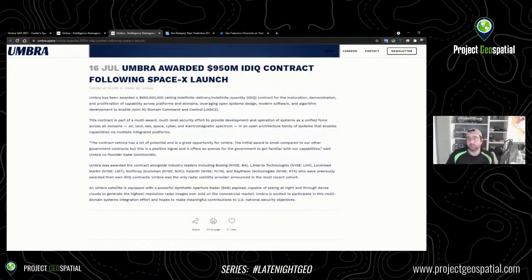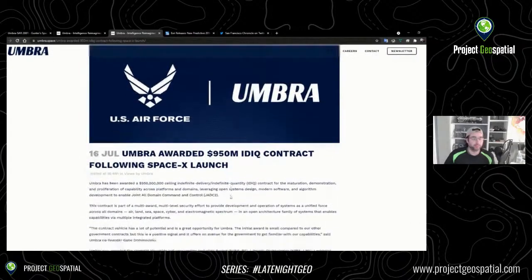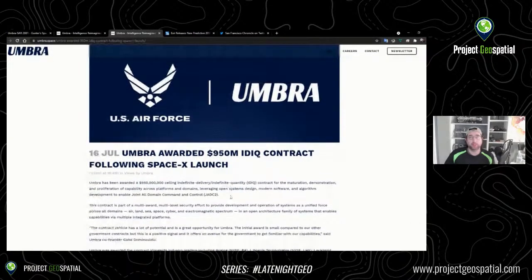They were awarded the contract alongside industry leaders including Boeing, L3 Harris, Lockheed Martin, Northrop Grumman, Palantir, and Raytheon, who were previously awarded their own IDIQ contracts. Umbra was the only radar satellite provider announced in the most recent cohort. Umbra's satellite with its powerful SAR payload is capable of seeing at night and through dense clouds, generating high-resolution SAR imagery. Lots of big news with Umbra the last couple of weeks, and I expect to hear a lot more as their technology and platform matures.